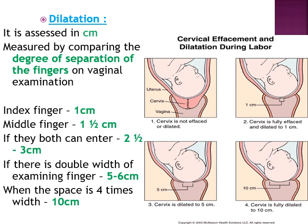Usually cervical dilatation and effacement take place together, as seen in the diagrams. In the first diagram, the cervix is not effaced and there is no opening — it is not dilated. In the second diagram, the cervix is fully effaced and feels like tissue paper, and dilatation begins. In the third picture, dilatation has increased to 5 cm. In the fourth, the cervix is fully dilated to 10 cm, and the baby can easily come out.